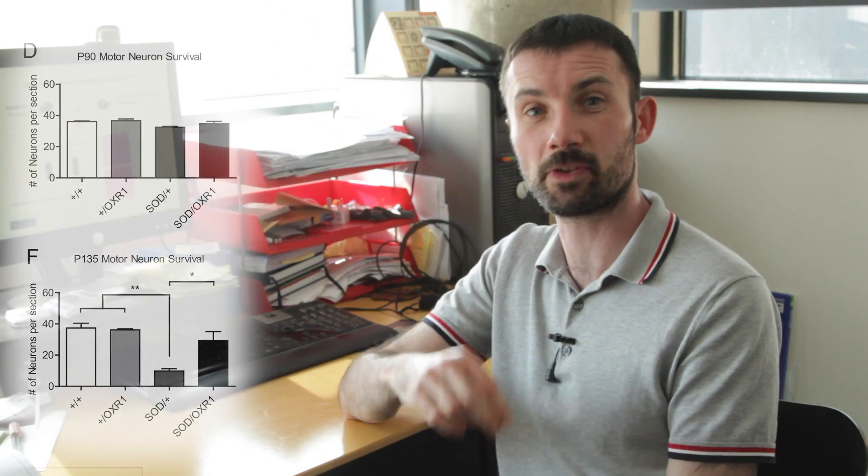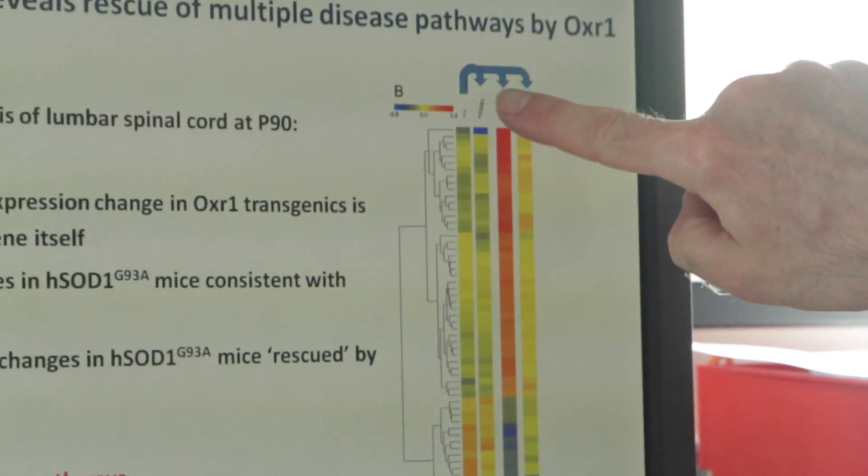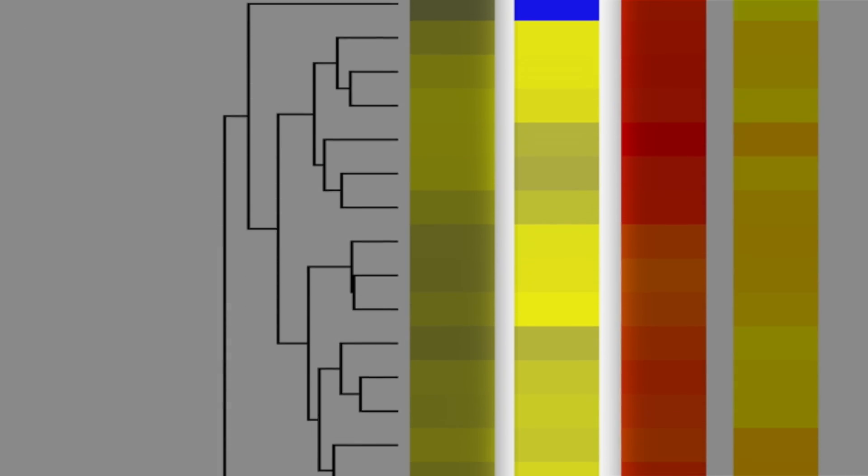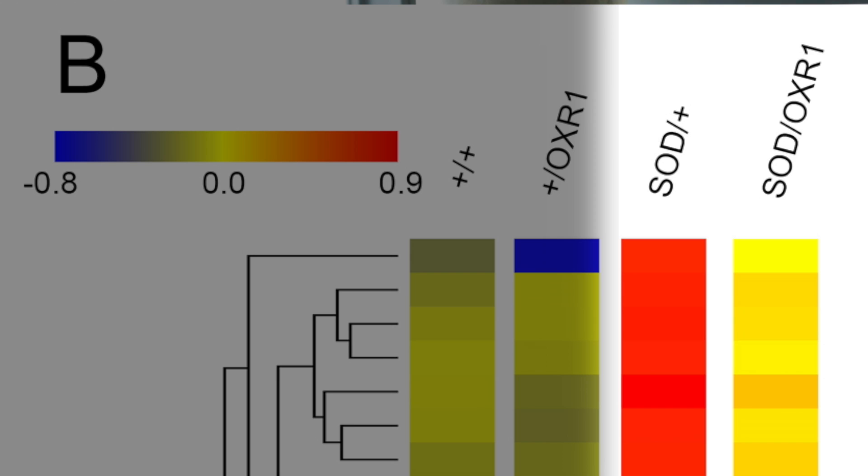In line with our motor coordination and survival data, we also saw a delay in pathogenesis of the muscles. Knowing that overexpressing OXR1 was slowing down pathogenesis in the SOD1 model, we weren't sure which pathways were involved. Since we don't know what OXR1 is doing functionally, we used a transcriptomic study using microarrays — looking at all protein-coding genes across the genome — in the lumbar spinal cord, the part affected in these mutants, comparing wild type to transgenic mice.